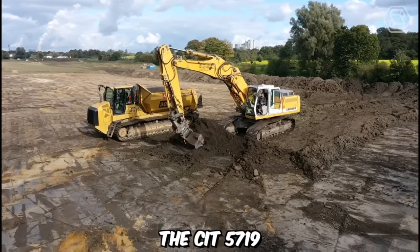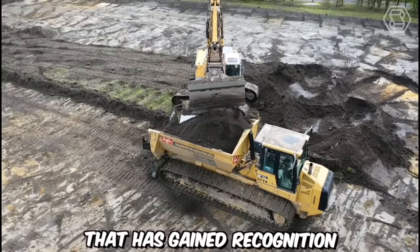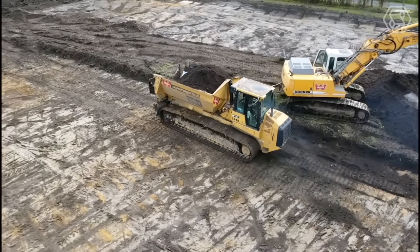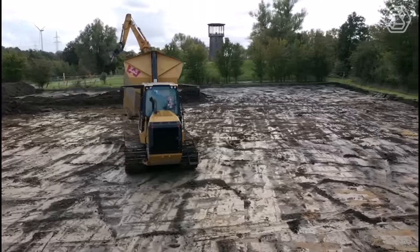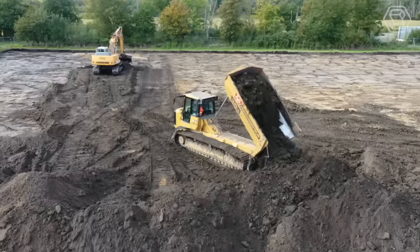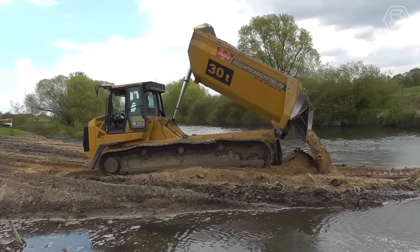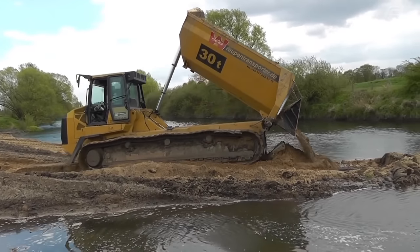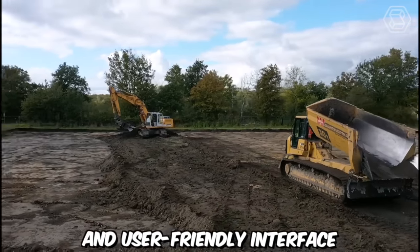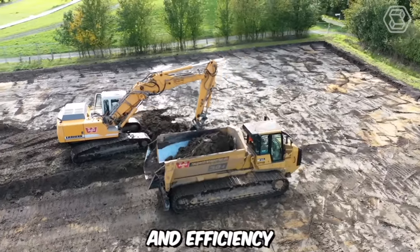The CIT 5719 Raupin Transporter is a versatile and robust tracked vehicle that has gained recognition in various industries for its exceptional performance and reliability. Powered by a reliable and efficient engine, it delivers the necessary horsepower and torque to tackle demanding tasks. Its advanced hydraulic system ensures precise and responsive operation, while the ergonomic operator cabin offers comfort and excellent visibility. The intuitive controls make operating the Raupin Transporter straightforward, enabling operators to maximize productivity and efficiency.